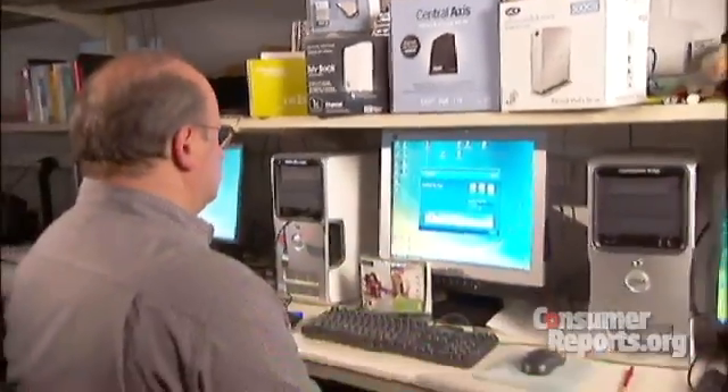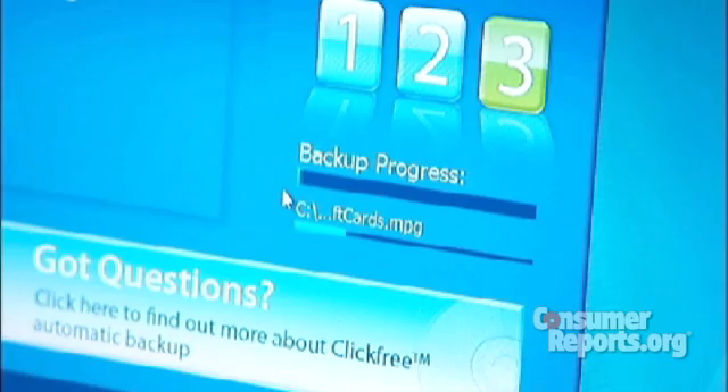Consumer Reports' Rich Fisco just checked out several backup systems, and there's good news. A couple of the backup drives we tested are easier to use. With just a couple of clicks, you can get all your backup chores done.